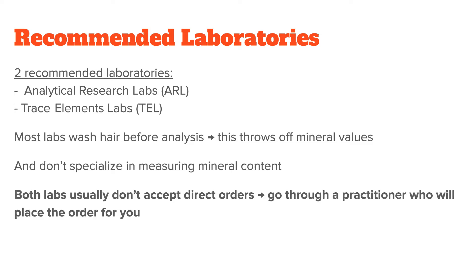Just as a side note, both labs usually don't accept direct orders. Instead, you need to go through a practitioner who will place the order for you. But don't worry — I will link a list of recommended practitioners in the resource section. They will also help you interpret the test, which can be quite difficult for a beginner.